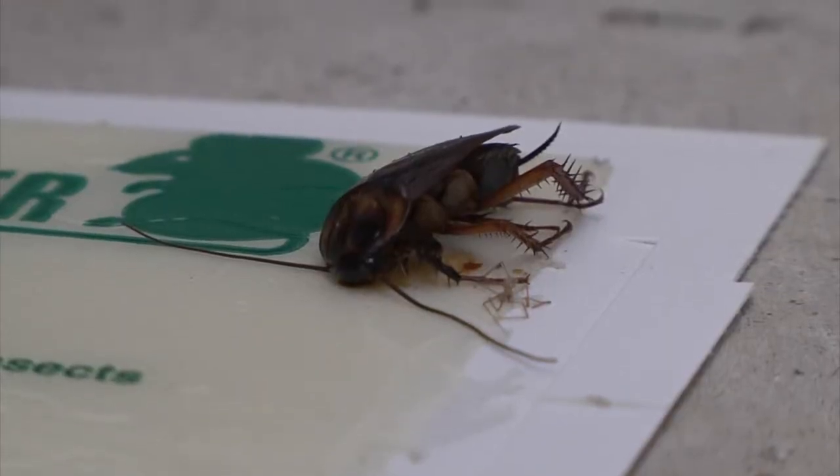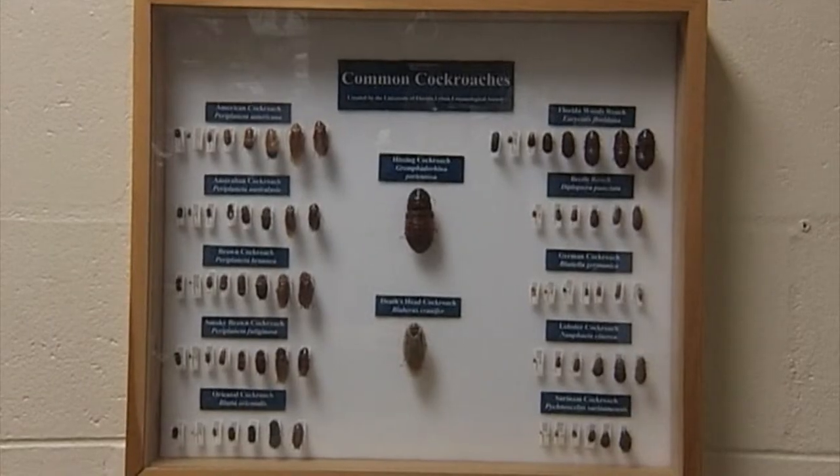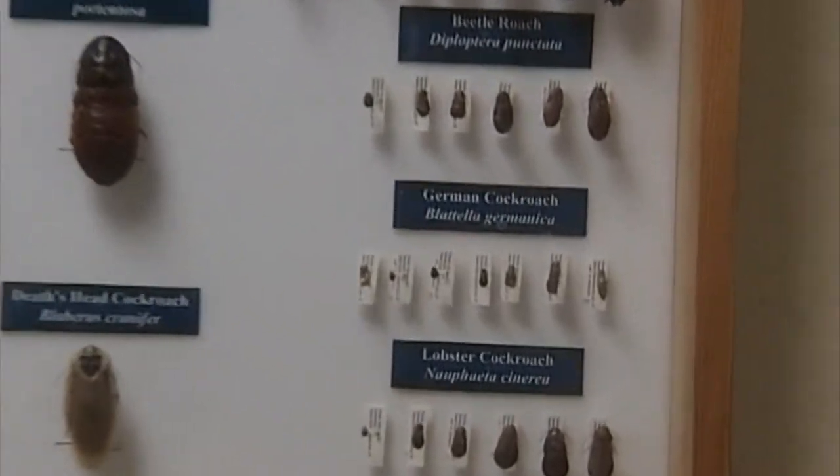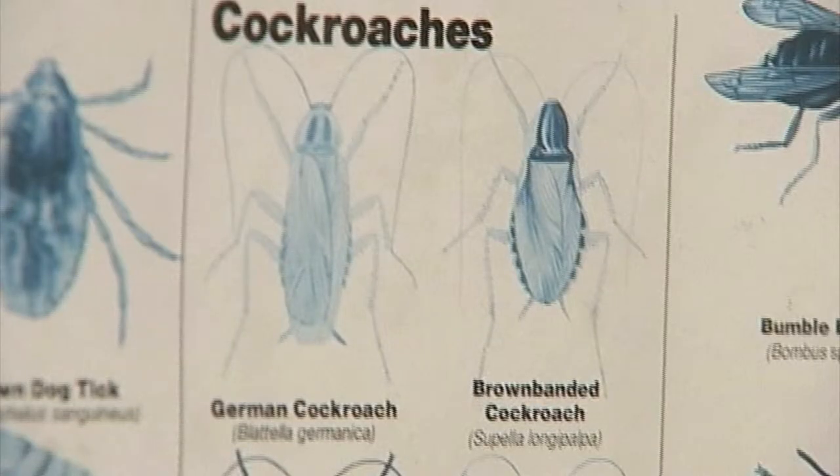Credit that to the heat and rain pushing those roaches inside. Mainly German roaches — they reproduce very, very fast. They love the inside. They're more an inside pest than our American roaches that live outside.